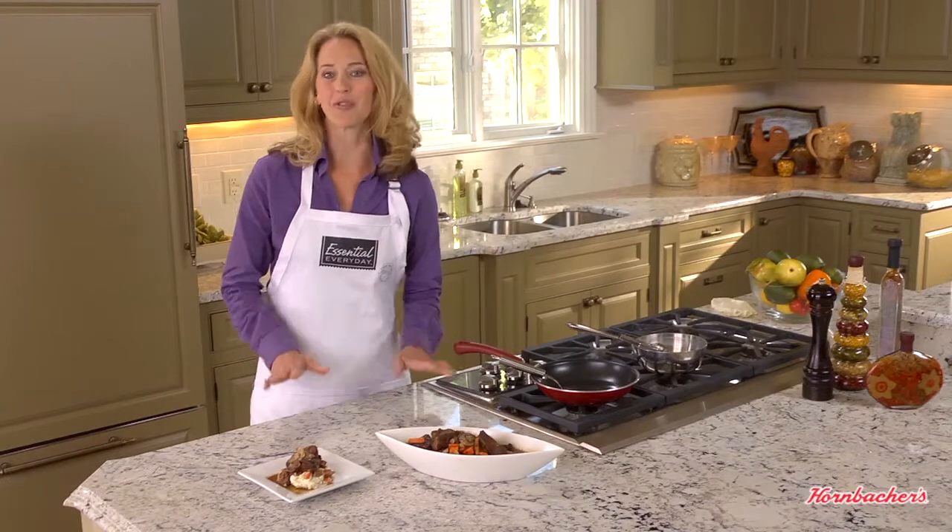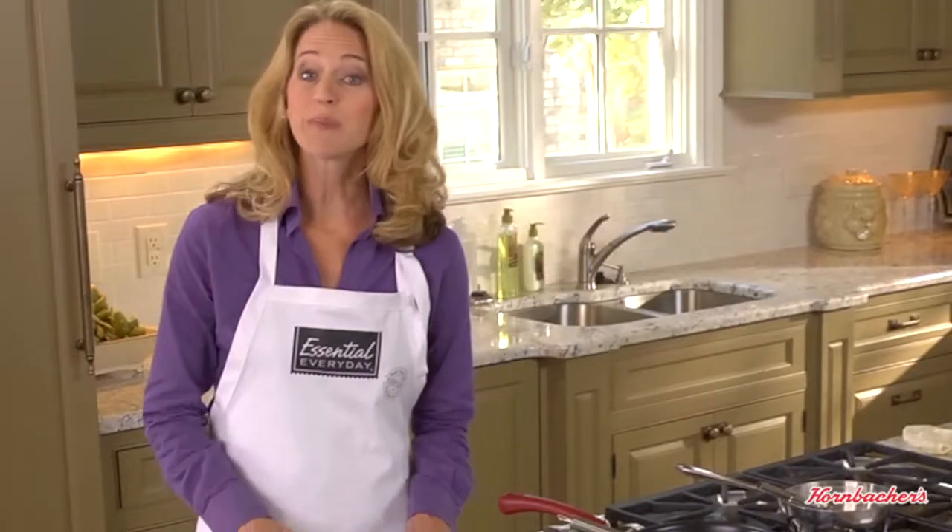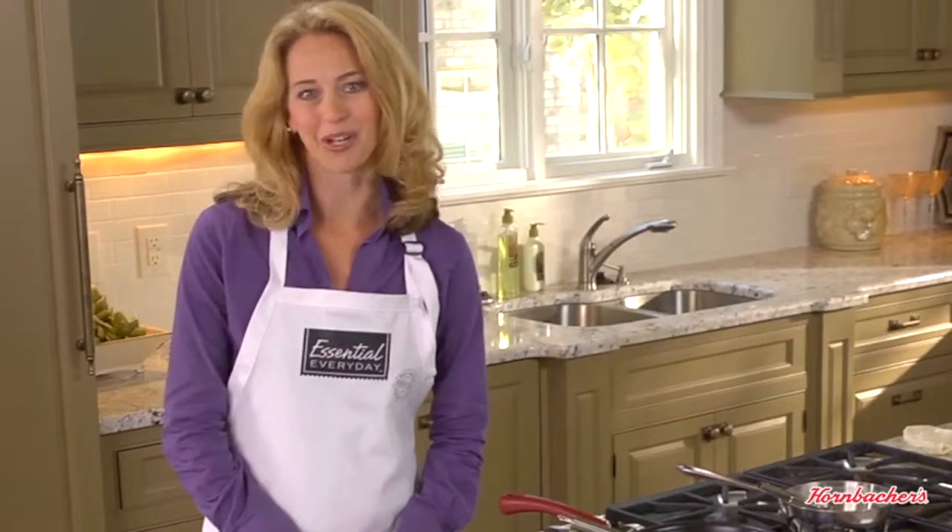Top round steak is the most tender of the four cuts from the round. It's best when cooked with moist heat methods such as braising.